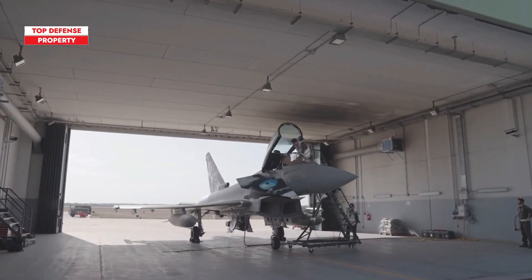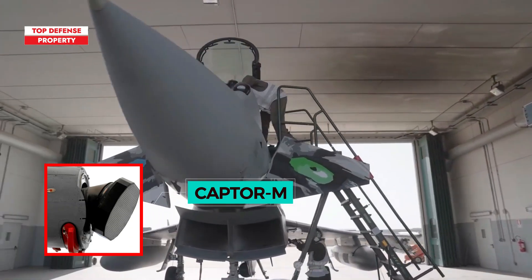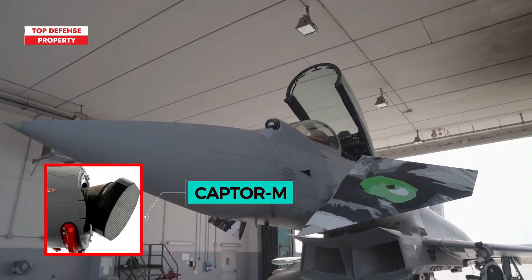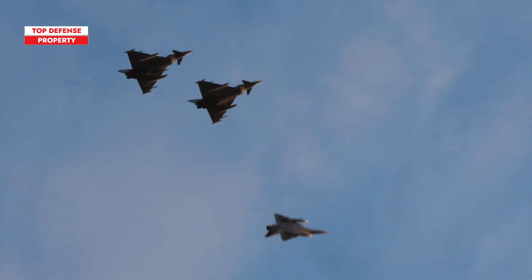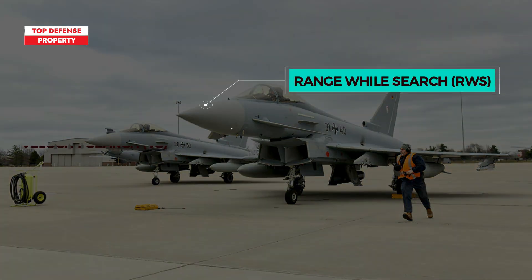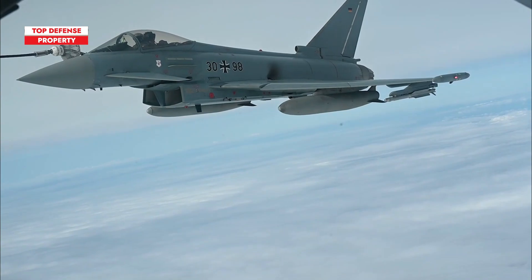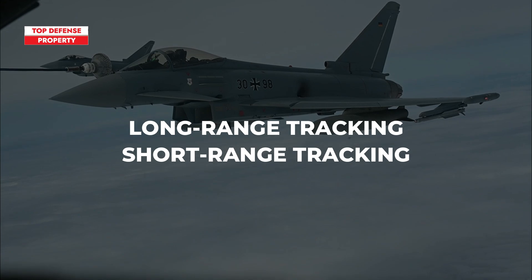The Eurofighter 2000, later renamed the Eurofighter Typhoon, is equipped with the Captor M radar, a mechanically scanned radar offering a wide field of view for both air-to-air and air-to-surface engagements. This radar provides substantial power and aperture, enabling enhanced angular coverage. Captor M is a multi-mode radar capable of detecting targets in several search modes, including range while search, velocity search, and track while scan, which allows simultaneous tracking of multiple targets. Additionally, it features long-range and short-range tracking modes tailored for visual identification or gun-based attacks.